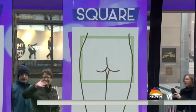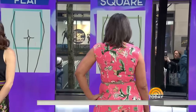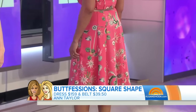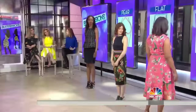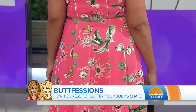We have Kesha, who has what is called a square-shaped butt. This is where there just isn't a lot of curve. To enhance that, we put her in this beautiful dress from Ann Taylor. It's very flowy, so it creates movement and gives the impression of curves. Then we cinched it with a belt to really show off her waist. Whatever booty you've got, it looks great.